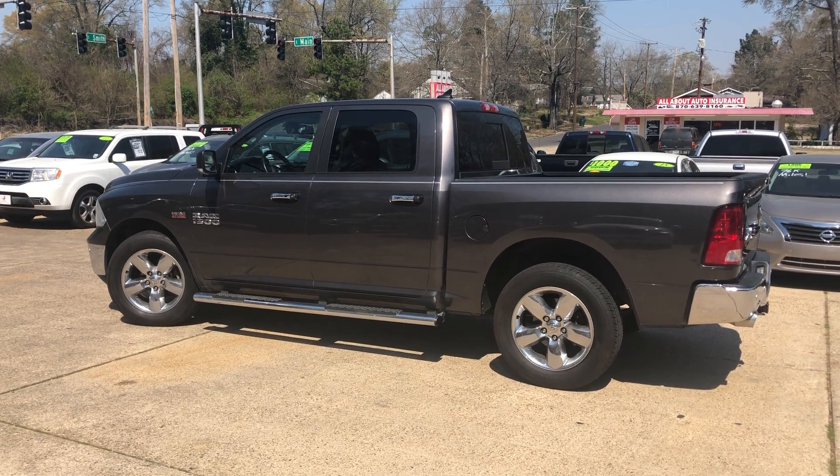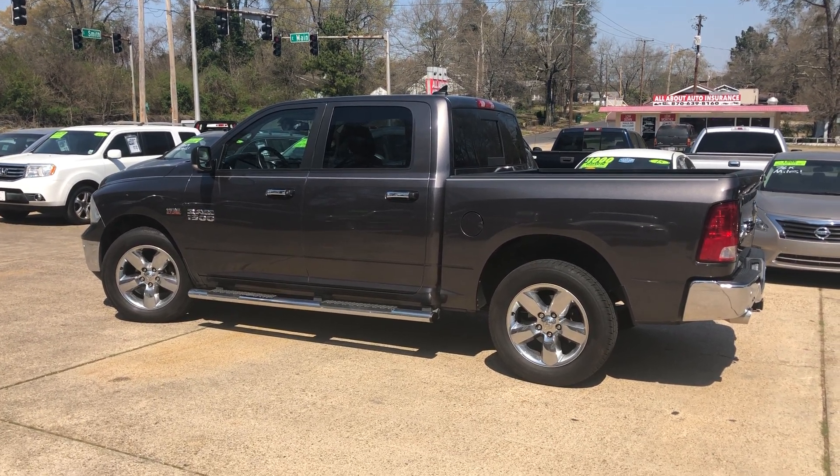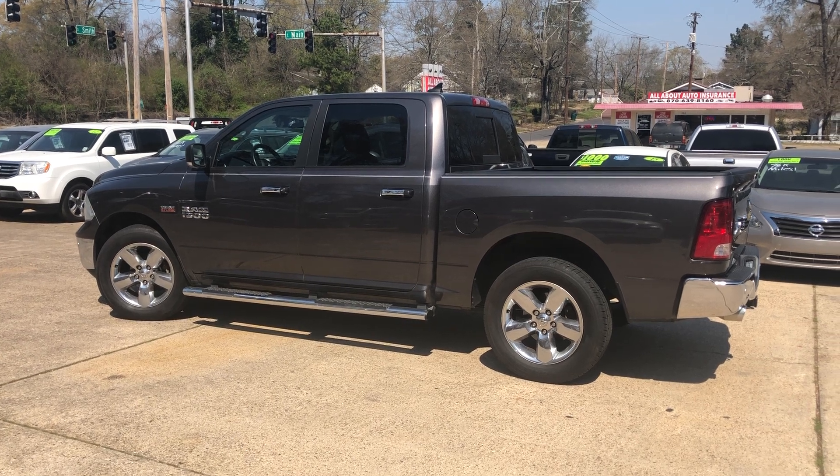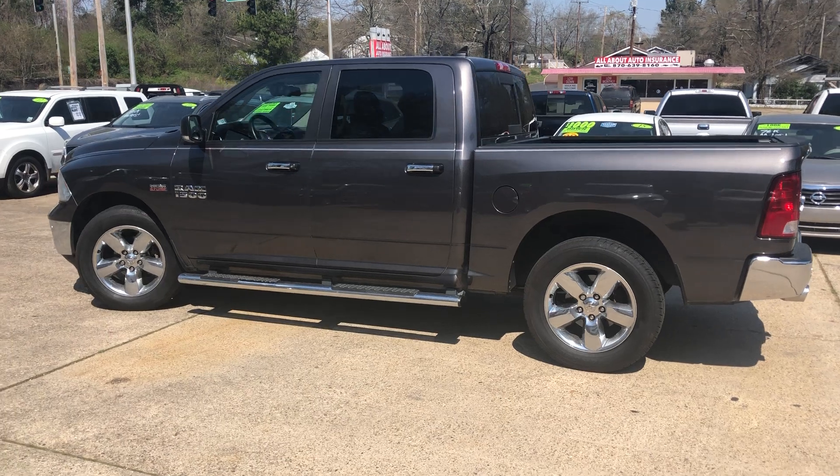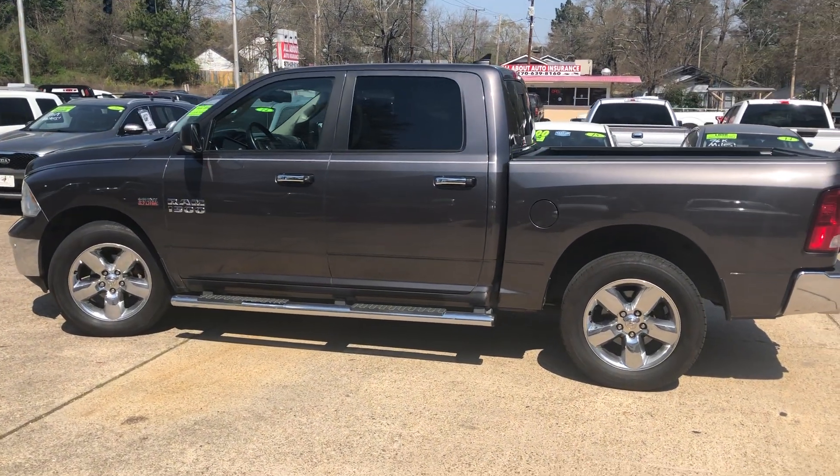It's Clay here down at Mallard Motors. Don't forget about our $100 credit challenge — if we can't get your credit approved on a new vehicle, we'll give you $100 in cash. Today we're looking at this 2015 Dodge Ram 1500.